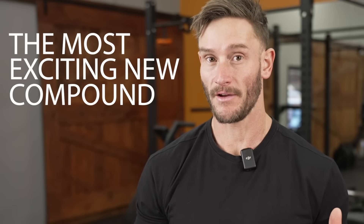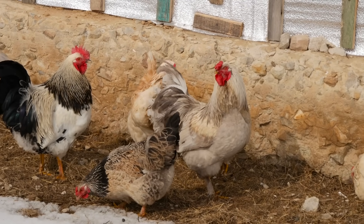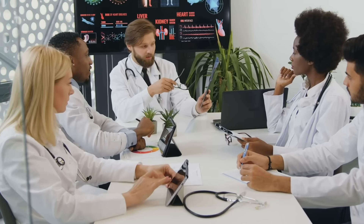The most exciting new compound being discovered for building muscle and losing fat can be illustrated through a poultry study — talking about building chicken breasts on actual chickens. I know that sounds funny, and it's all fun and games until you're like, okay, show me the human data.